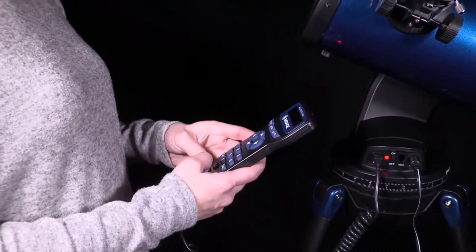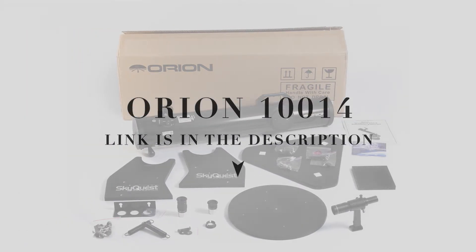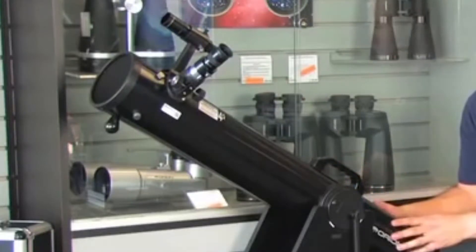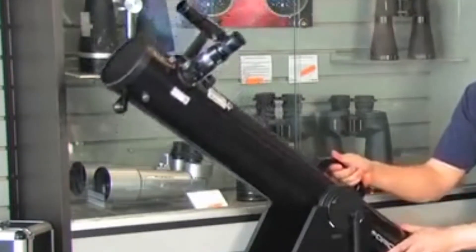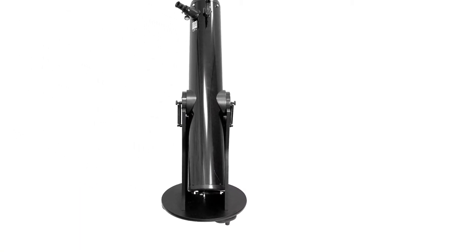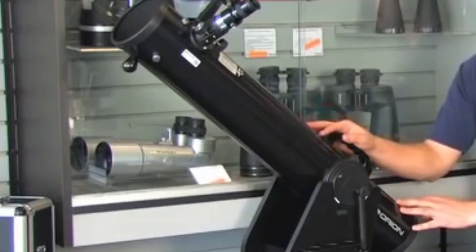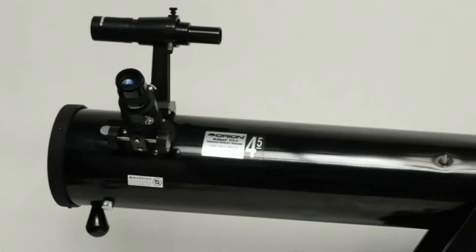Number 1: Orion SkyQuest XT 4.5 Classic Dobsonian Telescope. With the Orion SkyQuest XT 4.5 Classic Dobsonian Reflector Telescope, stargazing is easy and fun for the whole family. Its portable size, innovative design, and point-and-view simplicity make it an extremely user-friendly telescope for beginners and intermediate stargazers alike. The telescope features a big 4.5-inch diameter light-gathering mirror housed in an enameled steel tube, pulling 260% more starlight than the lens of a 60mm refractor.